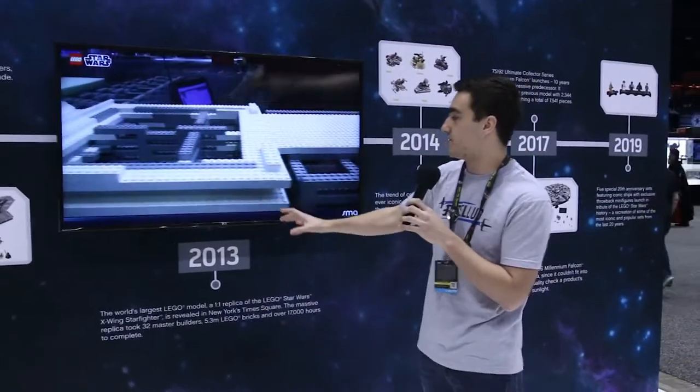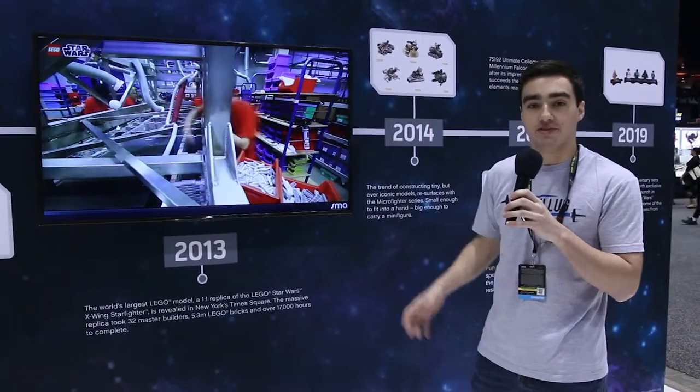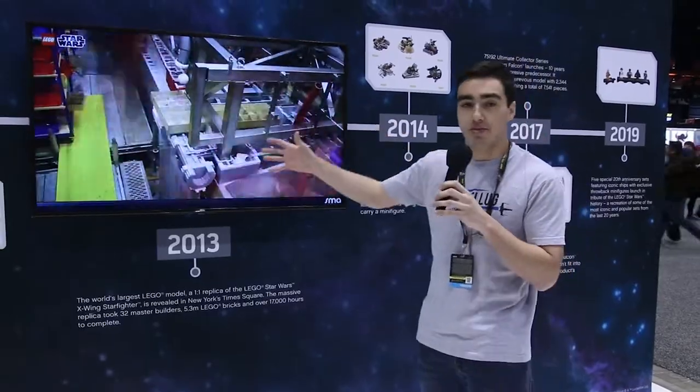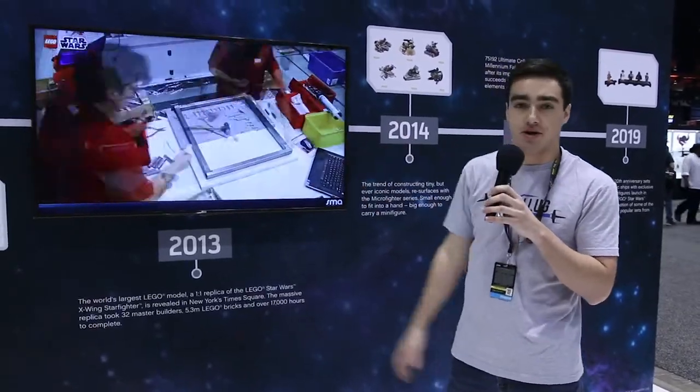In 2013 you can see there's this video here — LEGO built a life-size X-Wing all out of LEGO bricks. Over a million pieces were in this build, and it was displayed in Times Square in New York City.